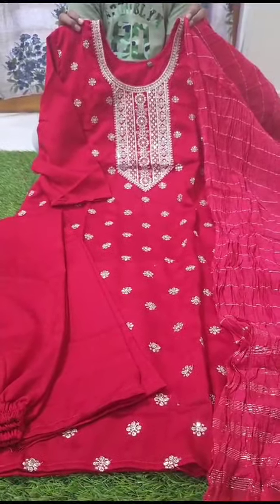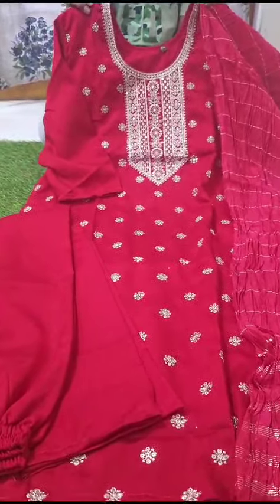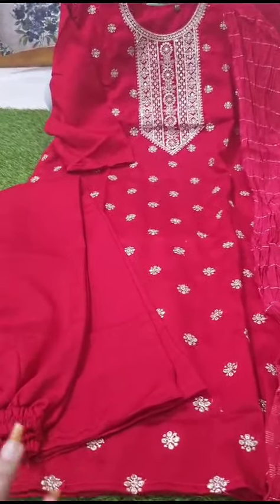Friends, with my next collection, this is a 3-piece set. In my video, I have a color — I have a red, pink, mixed color.